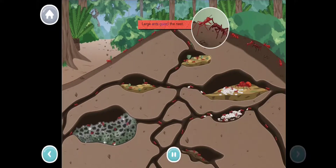Large ants guard the nest. The queen ant lays eggs to make more ants. These small ants care for the eggs.